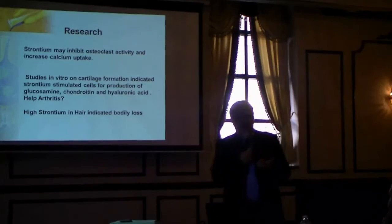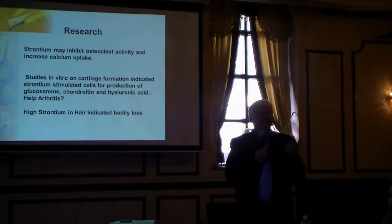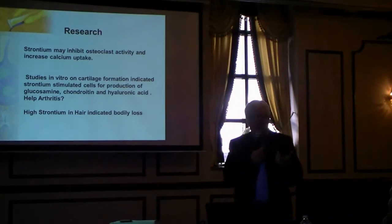There's a lot of speculation out there that strontium will help arthritis. People who have serious arthritis — this is something to look at.